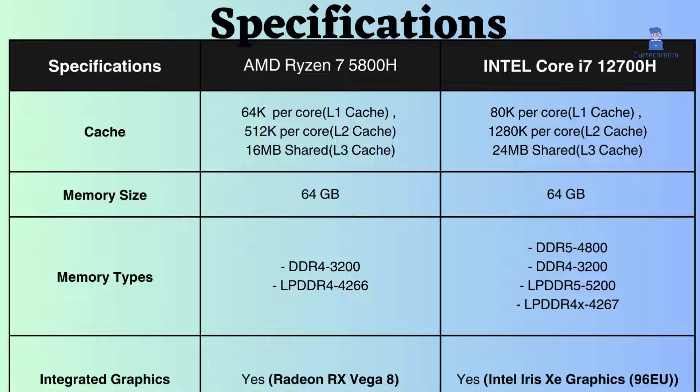The AMD Ryzen 7 has a higher graphics frequency, but Intel, with its 96 execution units at 1400 MHz, appears to have a slight edge in this aspect. A balanced combination of frequency and execution units is crucial for optimal graphics performance.